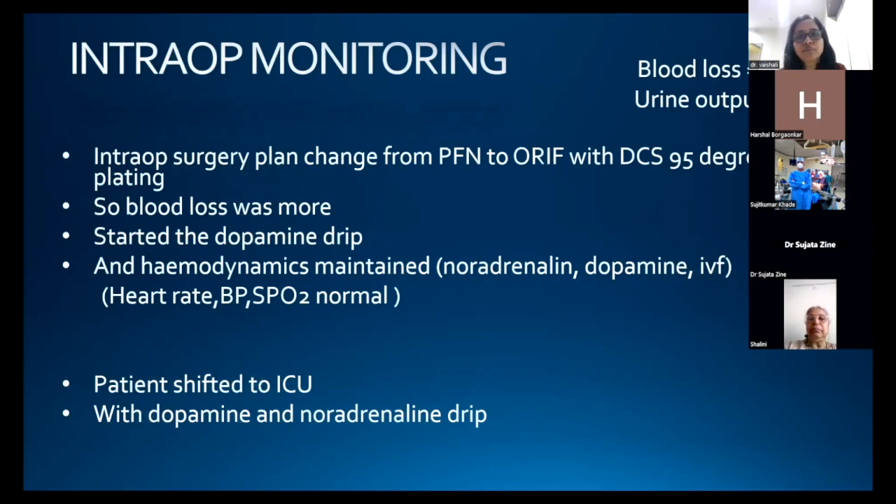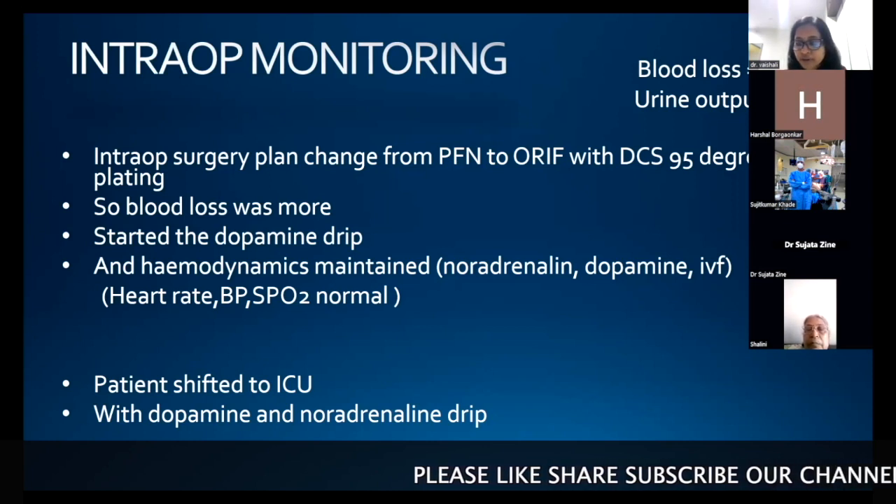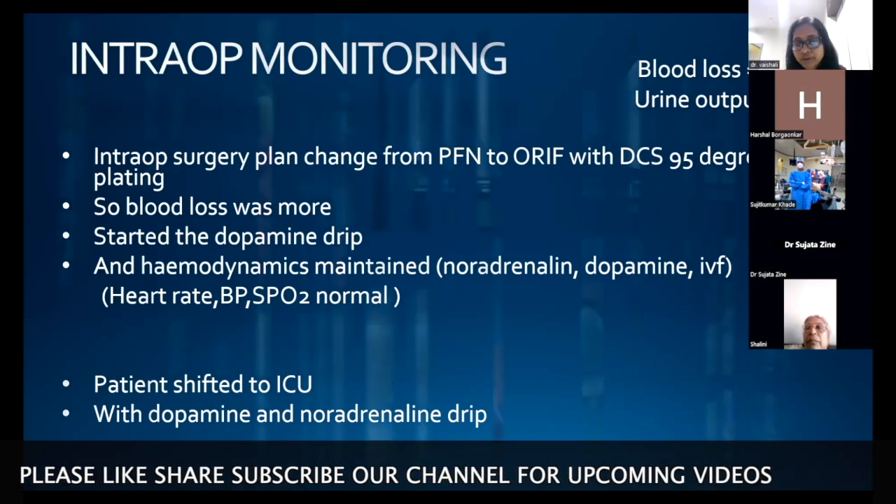Intraoperatively, the surgical plan changed from PFN to open reduction internal fixation with DCS 95-degree plating, resulting in greater blood loss. We started a dopamine drip to achieve hemodynamic stability and maintained hemodynamics with noradrenaline, dopamine drip, and IV fluids. Blood loss was approximately 200 ml and urine output was 100 ml. Post-procedure, the patient was shifted to the ICU with dopamine and noradrenaline drips, which were tapered — dopamine stopped the same day and noradrenaline the next day.